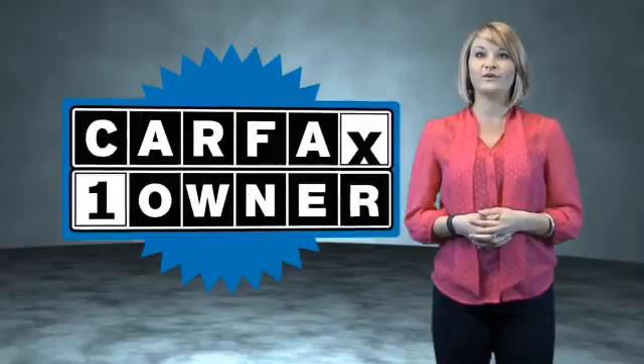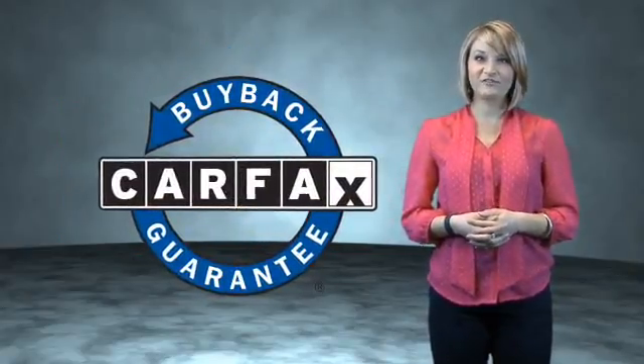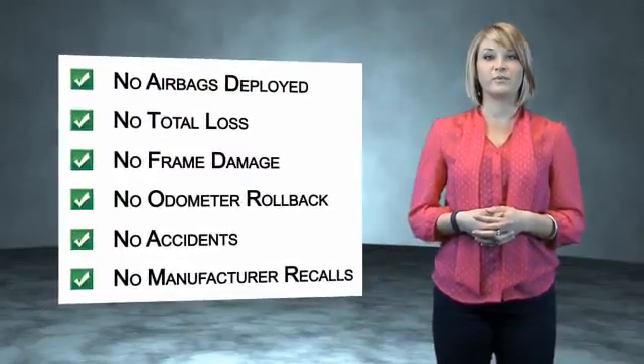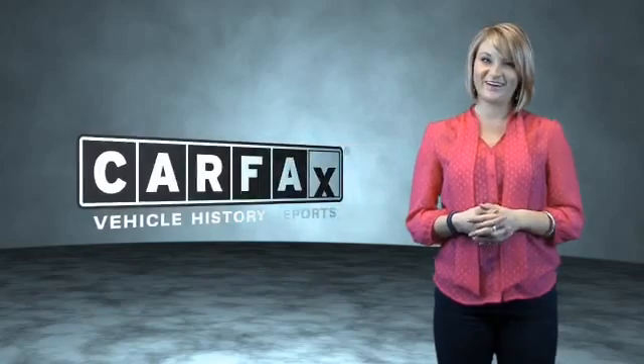This is a Carfax One Owner Vehicle which qualifies for the Carfax Buy Back Guarantee. Be sure to find a complimentary copy of the Carfax Vehicle History Report online or contact the dealership. Just say, show me the Carfax.